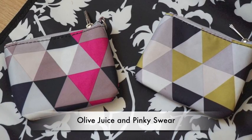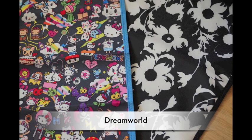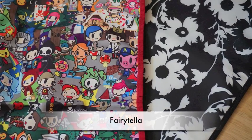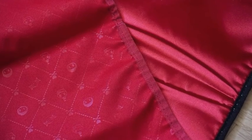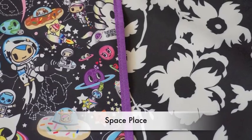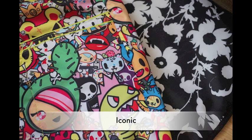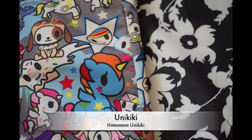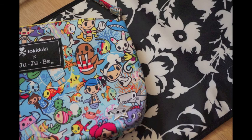Olive Juice and Pinky Swear go nicely together because the whites are the same — from the same palette. Dream World goes incredibly well because of all the whites, and Fairy Teller looks great too. I've done a comparison shot of the two reds. Space Place looks great, as does Iconic.